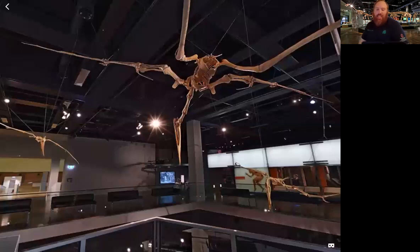The first flying reptile we're looking at right now is the Quetzalcoatlus.